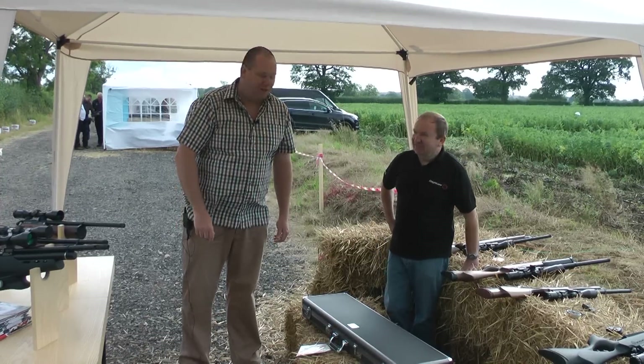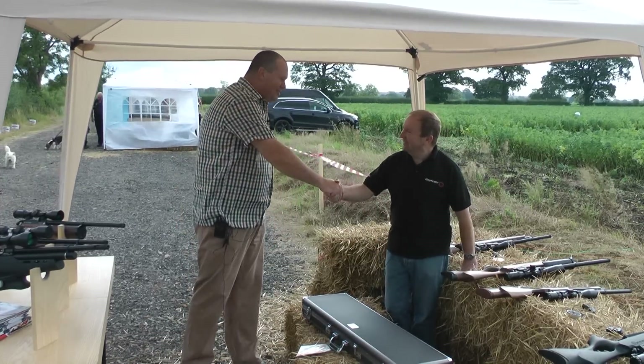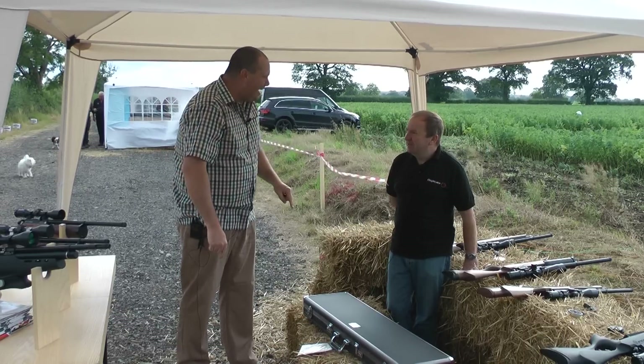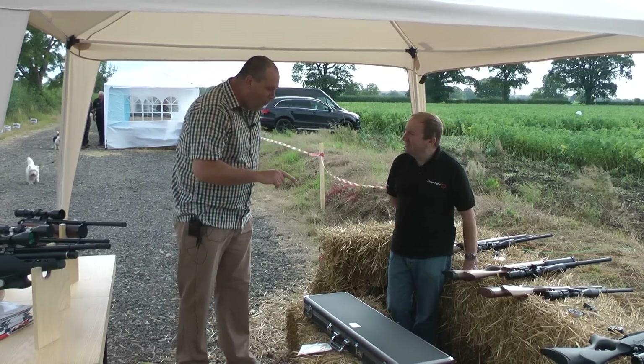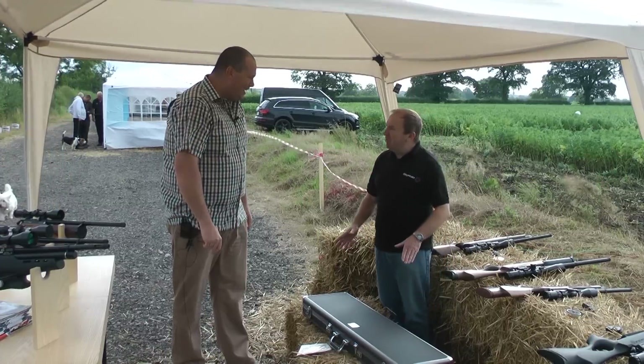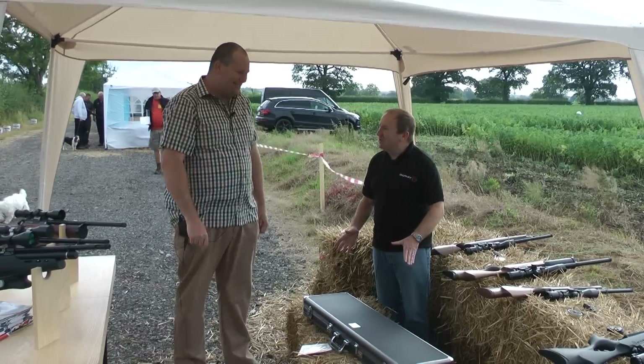So I'm on the Daystate stand here at Solware with Tony Belas. Now, you've been walking around with this metal case everywhere. What's in there? Something very special, Giles. Can we have a look? Are we going to do the BSA thing, or do we spend 20 minutes opening the box, or should we do it a bit faster?